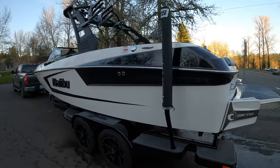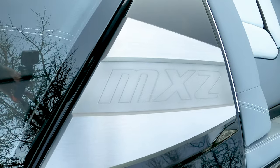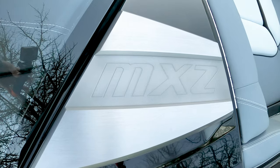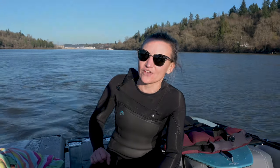The Malibu line's different models can get a little bit confusing, but really the MXZ series is going to be the pickle forks with the walk-through in the back, and then the LSV series is going to be more of a traditional bow with a full sun deck in the back. So in this MXZ, you're going to get a nice big open space in the bow of the boat, plenty of room for three people, and then you're going to have a walk-through in the back with an optional filler cushion, so you could have that full sun deck feel if you wanted it.